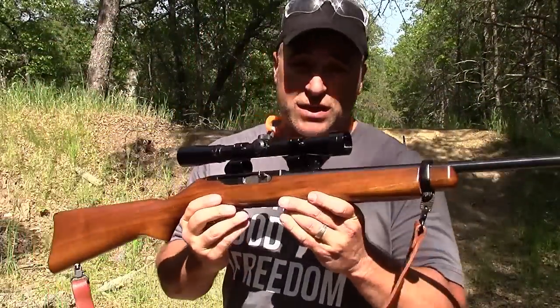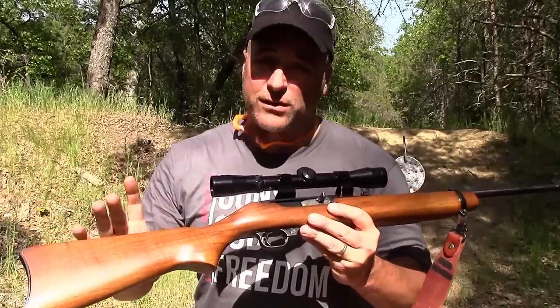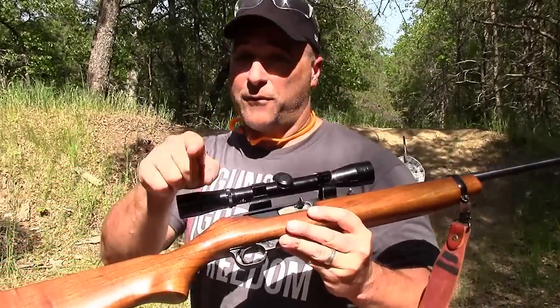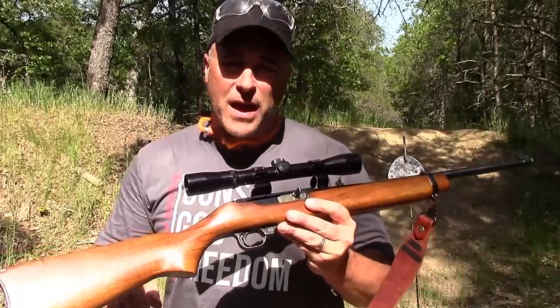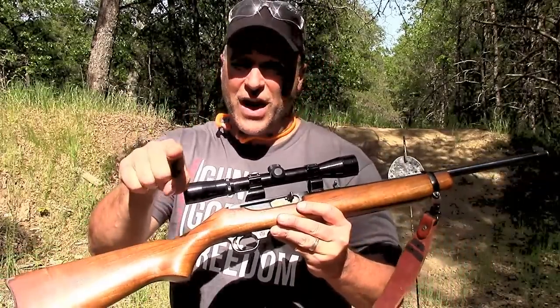So there you have it, friends — Ruger 44 Magnum carbine, known as the deer slayer, still working like a champ since 1982 when this gun was built. Just an outstanding rifle, no doubt about it. If you like videos like this, please subscribe and share — I always appreciate the thumbs up. Thanks for watching and you guys be safe.